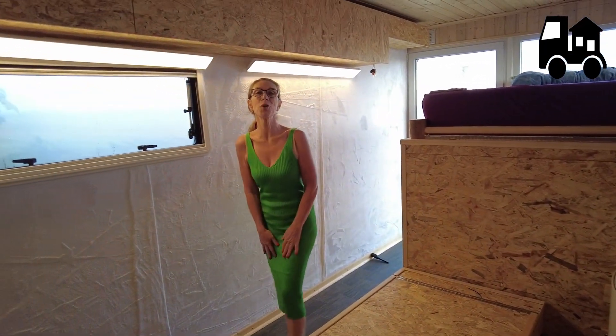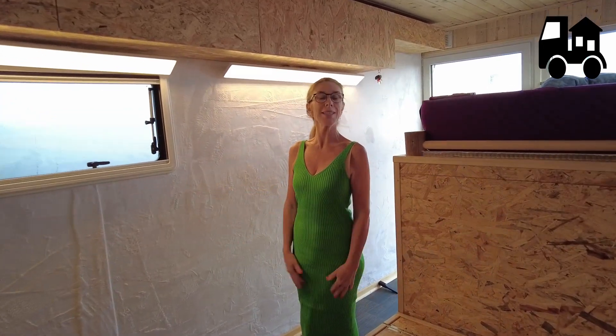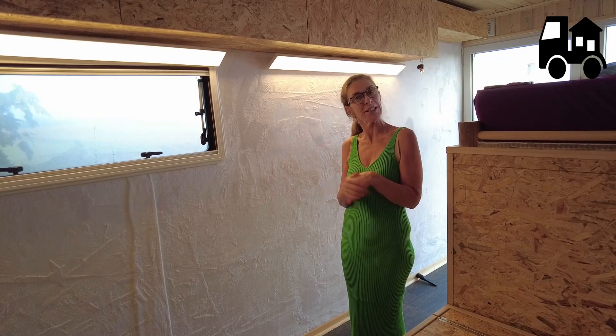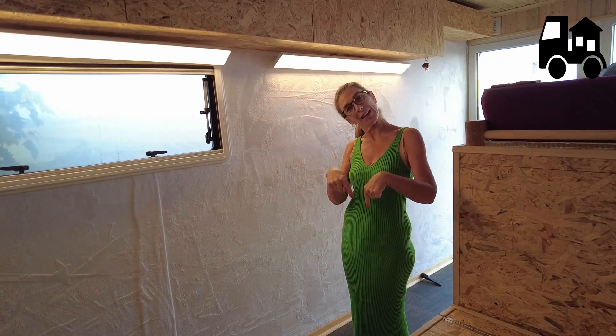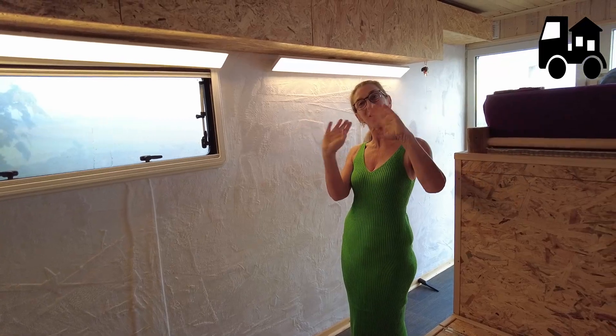That was Moni's project, Moni's truck. We wish Moni safe travels, wherever she goes, there and back. And if you have any questions, suggestions, or opinions – whether you like it or not, what you would have done differently – put them in the comments below. See you at the next project. Goodbye from LKW Hausbau!